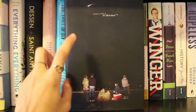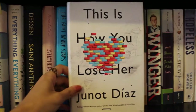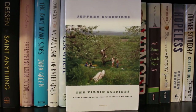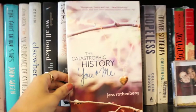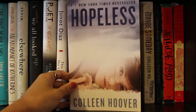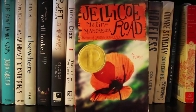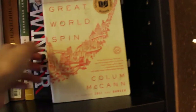Continuing on the second shelf: 'We All Looked Up' by Tommy Wallach, favorite cover — 'The Poet Anderson of Nightmares,' 'This Is How You Lose Her' by Junot Díaz, 'The 13th Tale' by Diana Setterfield, 'The Virgin Suicides,' 'Winger,' 'Anna and the French Kiss,' 'The Catastrophic History of You and Me,' 'Hopeless,' 'Maybe Someday,' and 'Never Never' by Colleen Hoover, 'Jellicoe Road' — one of my favorite books — and 'Let the Great World Spin,' which is actually my friend's book I should probably take off the shelf.